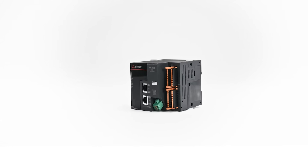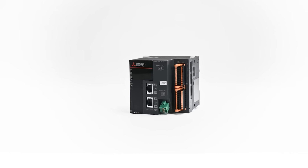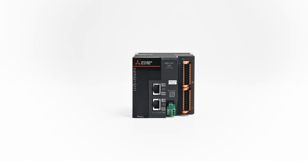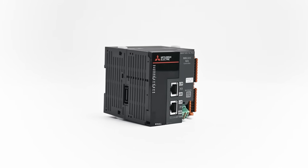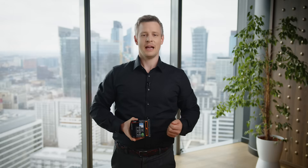The MX Controller is designed to give you complete control over your automation processes. Whether you're managing a small machine or a complex multi-axis system with up to 256 axes, our new MX Controller delivers the speed, the precision and flexibility you need to stay ahead.